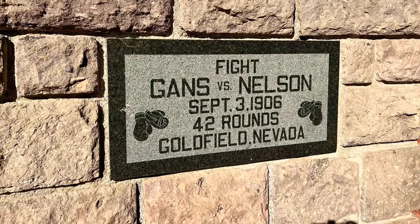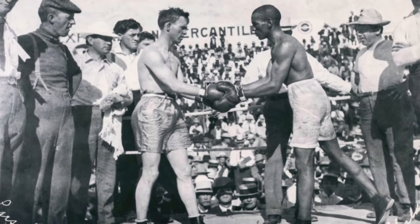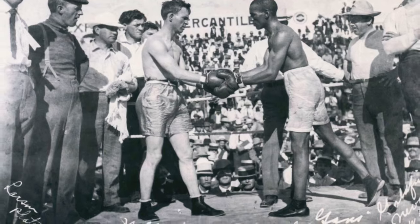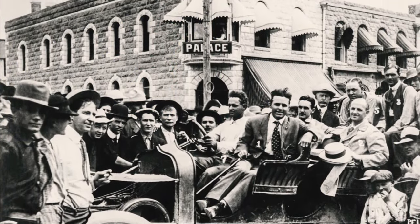On this very spot in 1906, there was a boxing match that lasted 42 rounds between Gans and Nelson. The thing just went on and on. I believe it was Gans who hit Nelson in the groin in the 42nd round and got him disqualified. Just think — over 100 years ago, how many people were in this town to witness that fight? It's kind of cool.